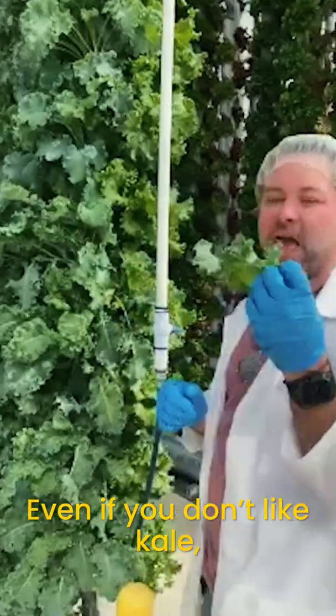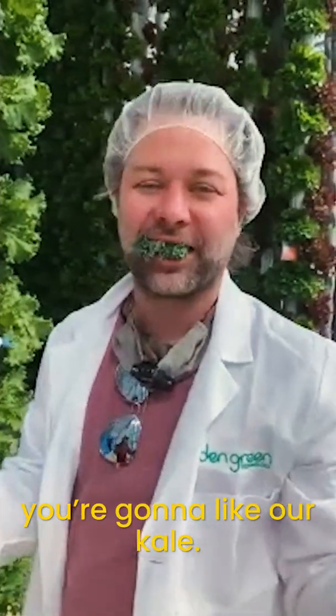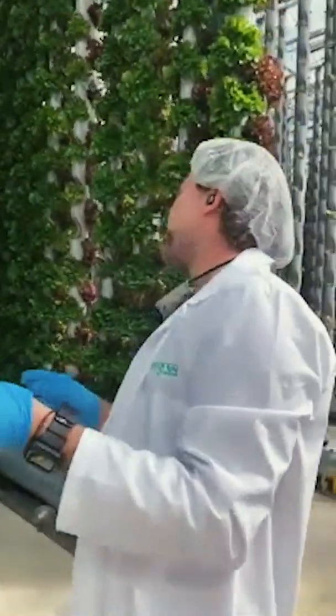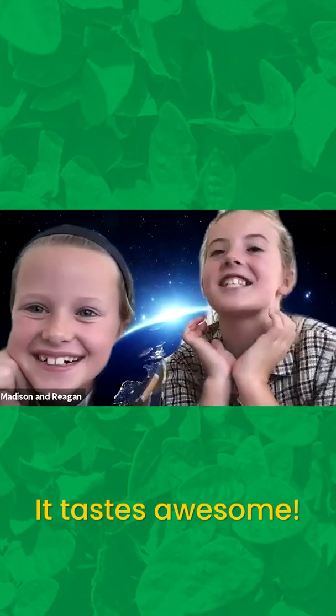Even if you don't like kale, you're going to like our kale. It's delicious, I promise. It's really good. How does it taste? It tastes awesome.